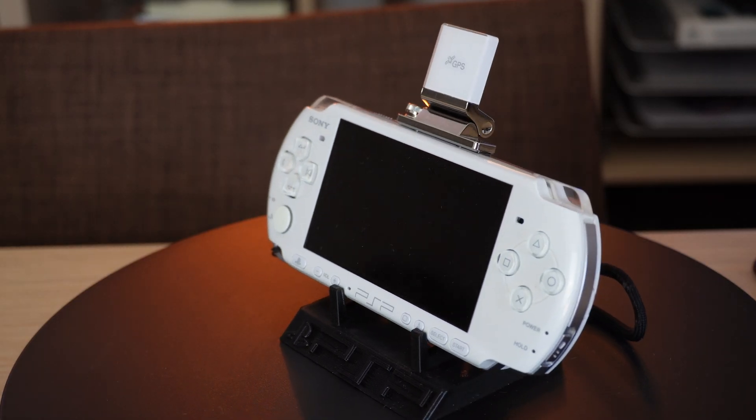Some of you are probably asking: does this still work? That's a good question, because many online services were shut down by Sony for the PSP. But surprisingly, this function still works — yes, you can still navigate with the PSP console and the GPS module.